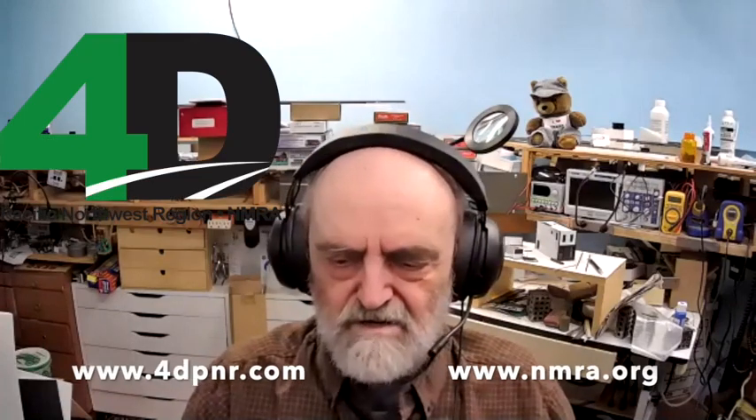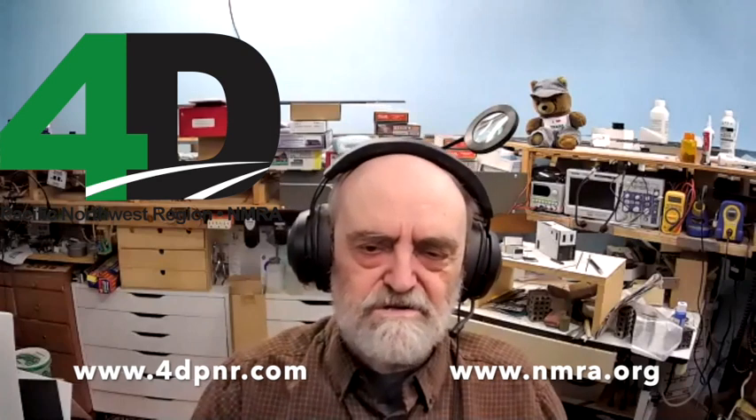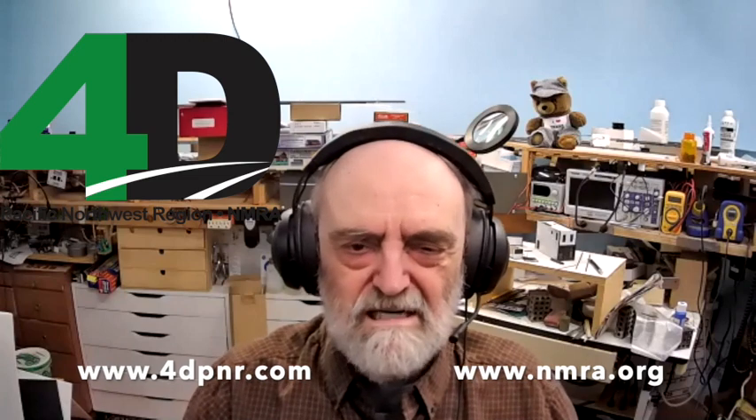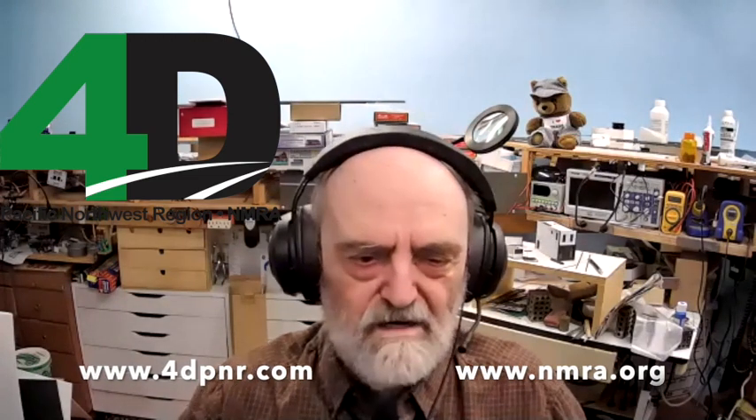This is the April 2021 version of the Mount Vernon Clinic, which is a function of the 4th Division PNR and MRA. I'm ready to get started. Nick, are you ready to go? I'm ready to go.